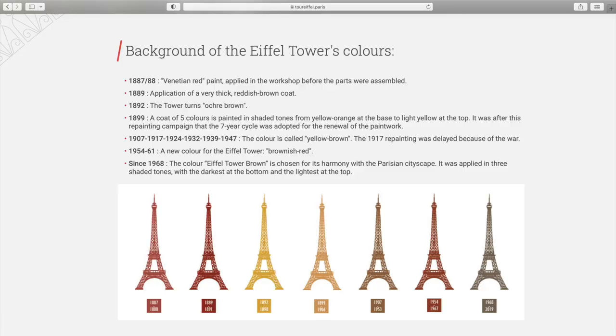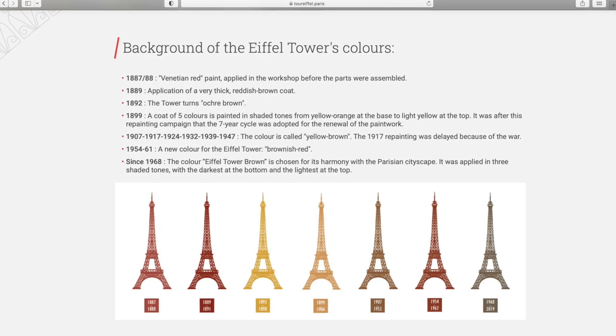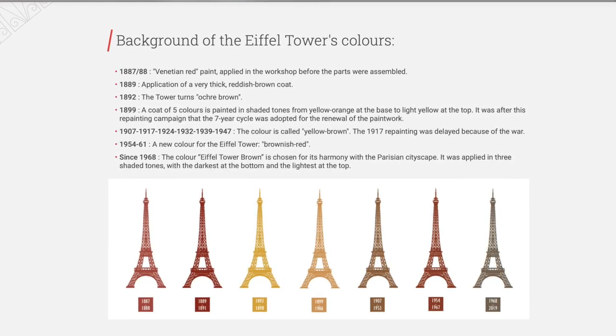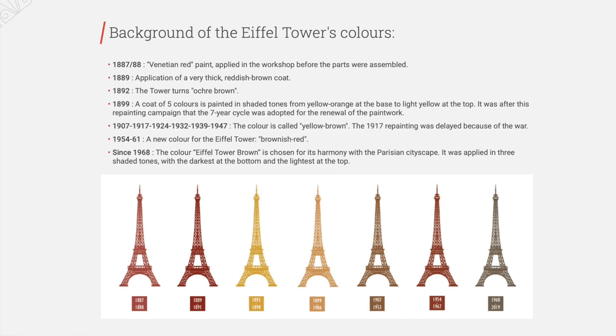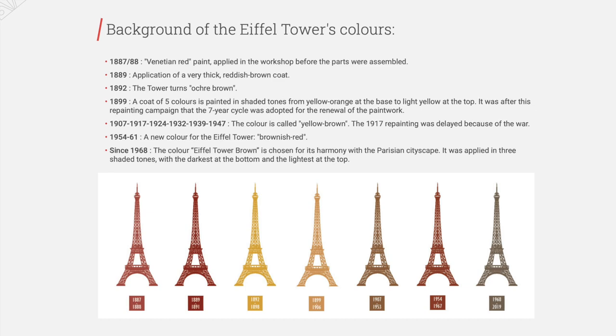To protect the Eiffel Tower from aging and oxidation it needs to be completely repainted every seven years by hand, and because of that the tower has changed colors slightly over the years. It started with a Venetian red paint when it was first built, then gradually moved to a yellow tone, and then landed on a yellow-brown tone by the early to mid 1900s. The color you see today is called Eiffel Tower Brown — it was chosen for the harmony it creates with the Paris landscape and is a perfect blend of all the colors the tower has seen in prior years.